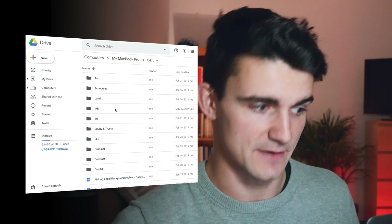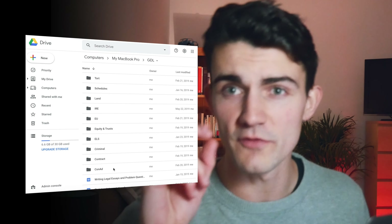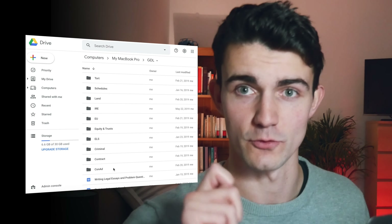I have Land, Independent Research Essay, EU, Equity and Trusts, English Legal System, Criminal, Contract, and ConAd. Those are all of the core topics that I had to cover over the course of the year.